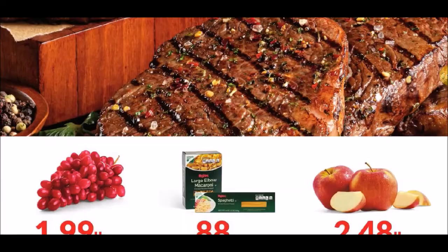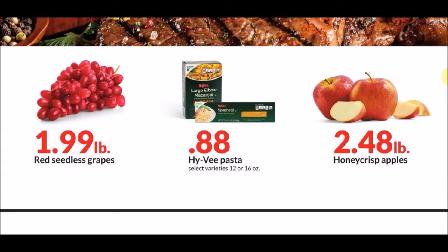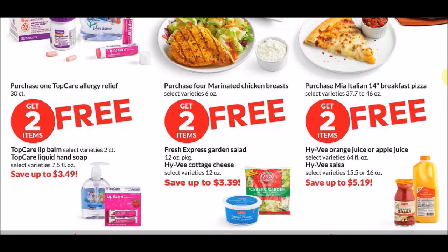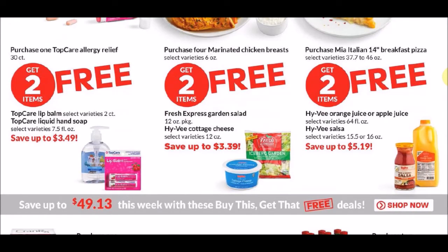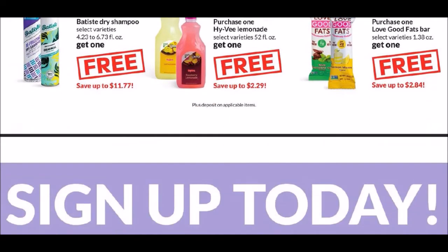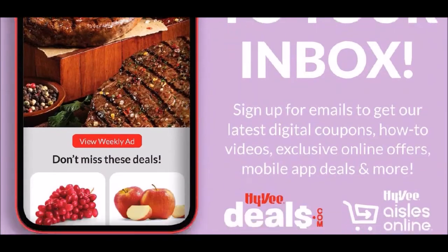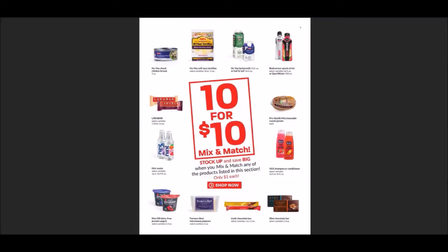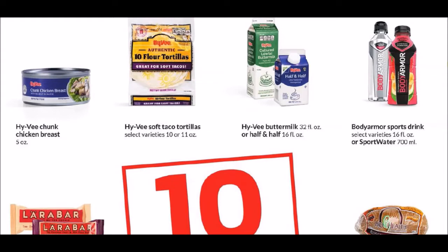We've got some meat and some pasta — okay deal. Below a dollar is probably a decent deal; we've seen pasta down to 49 cents, but when we see those sales they usually limit us. There's a buy-this-get-that-free deal. We also have the 10 for $10. We have the Hy-Vee chunk chicken, five ounce can — at Walmart those are about $1.12, so these aren't always the greatest deals, though there's a little bit of savings.